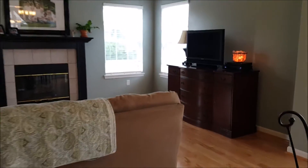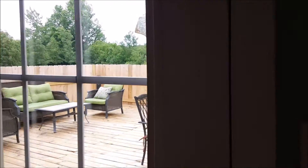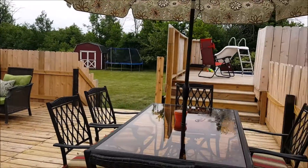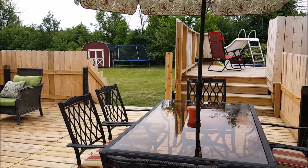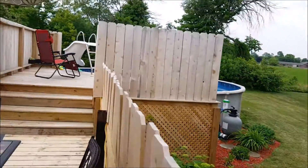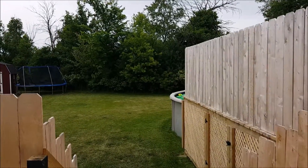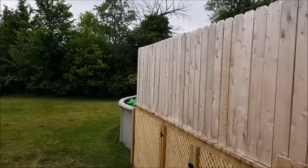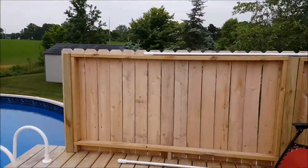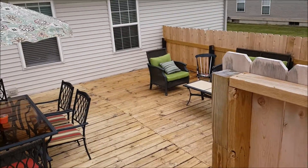Now I'd like to show you the backyard. If you want privacy, you have it. Look at this deck — how smart is that? I love it. Beyond the deck it's landscaped beautifully, and you still have a lot of yard. And yes, we have an above-ground pool. What a beautiful area.